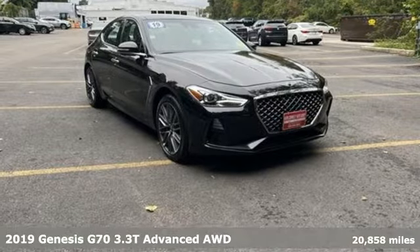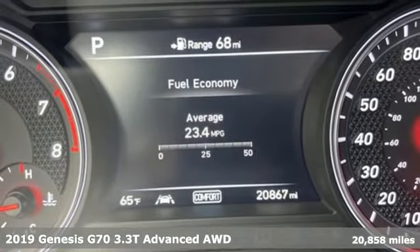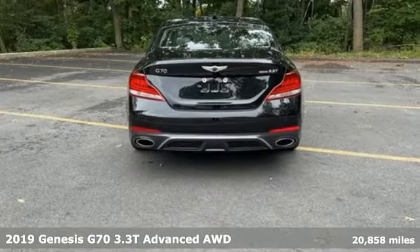Here's the 2019 Genesis G70. Sophisticated elegance with athletic performance and attention to detail equals one lasting impression.